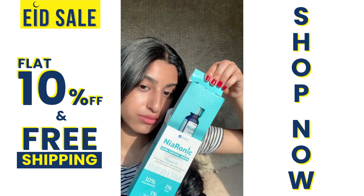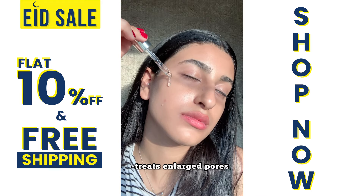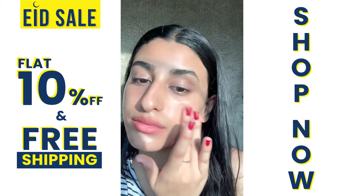I've been using Genfarm's Neuronic Pore Minimizing Serum and trust me guys when I say this, it's a magical product. This is treating your open pores, treating your acne, and also reduces excess oil on your face.